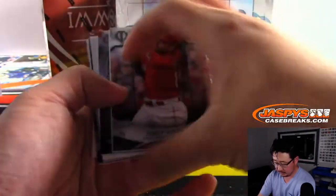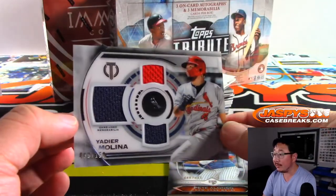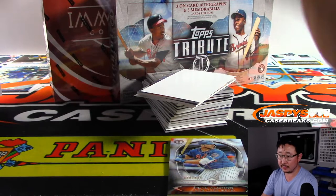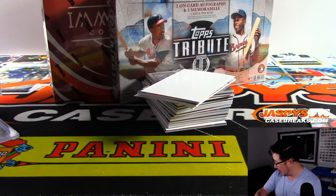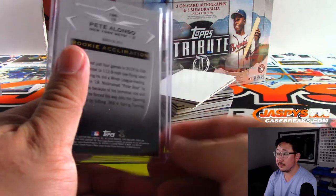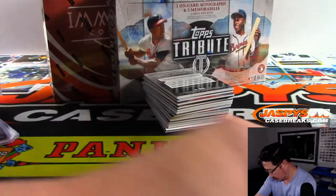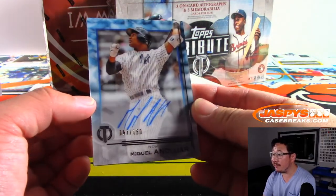Alright, good luck ladies and gentlemen. There's Joey Votto. Nice Pete Alonzo to 435 for the Mets. And we've got Yachty, two-color triple relic to 150 — that will be for Evan and the Cardinals. And the Pete Alonzo goes to Juan and the Metropolitans. Miguel Andujar autographed to 150, Yankees.